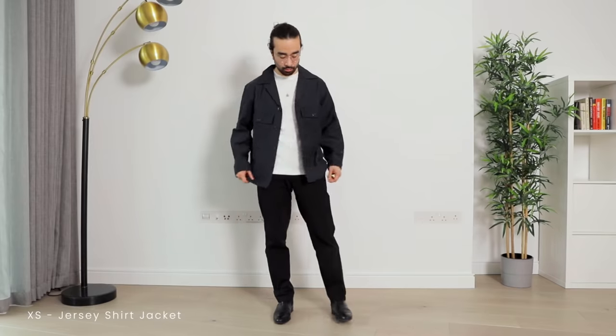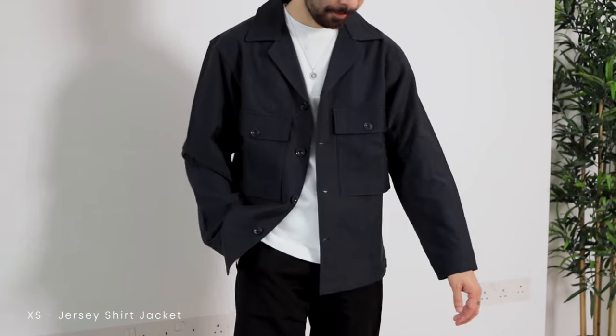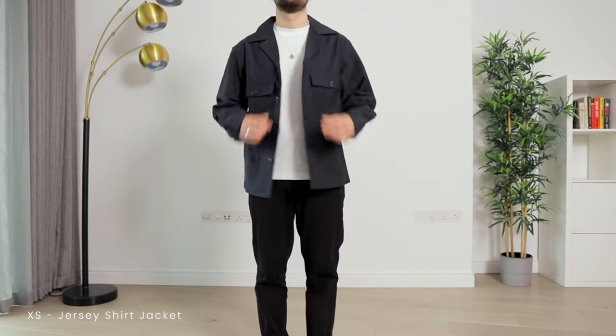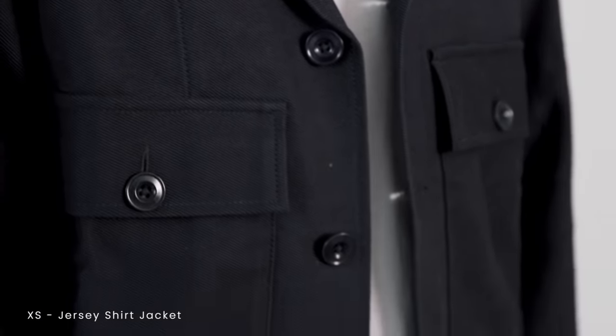Going into outerwear, we have the jersey shirt jacket — an interesting piece that's kind of a blend between an over shirt and a trucker jacket. I like the boxy fit and the prominent chest pockets. It's a simple piece but the design is unique enough to make it a viable alternative to the classic over shirt. The only thing putting me off is the color — I thought it would be dark navy but this is more of a dark teal with subtle hints of green. I'm going to try it in black, and I just hope it's a true black and not a washed black.